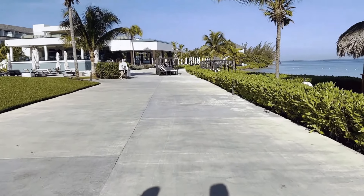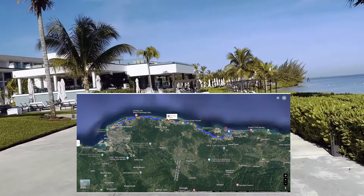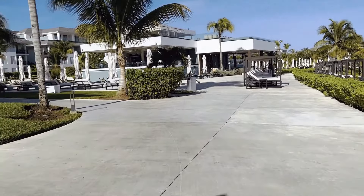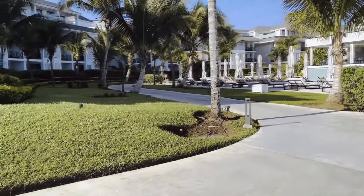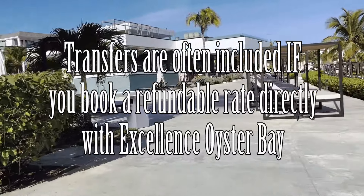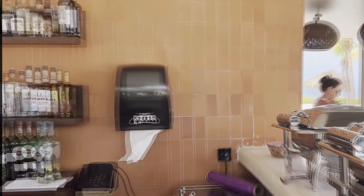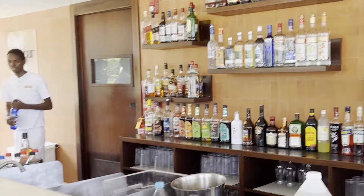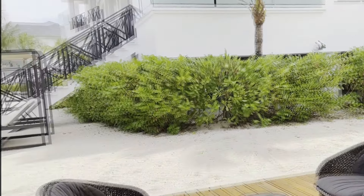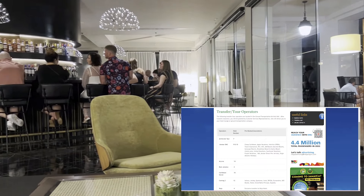Located a 30 to 45 minute drive, depending on traffic, from Sangster International Airport, it's a very handy location just east of the Falmouth cruise port. When we have visited Jamaica in the past, the resorts we chose were almost 90 minutes from the airport, so EOB's location was a nice change for us. The resort does offer transfers from the airport, but there is a surcharge unless you book a refundable room directly with the resort. Then transfers with Seasons, which is owned by Excellence, are almost always included with your room rate. If you're booking through a larger travel provider like Cheap Caribbean or Air Canada Vacations as a package, they will typically include transfers in the price, but they won't be private — you will need to share with others going in the same direction.